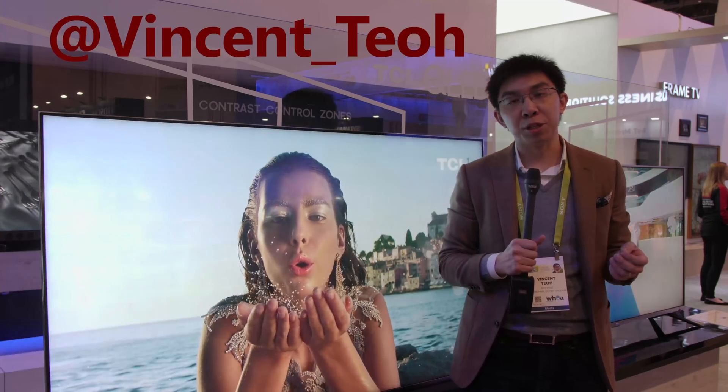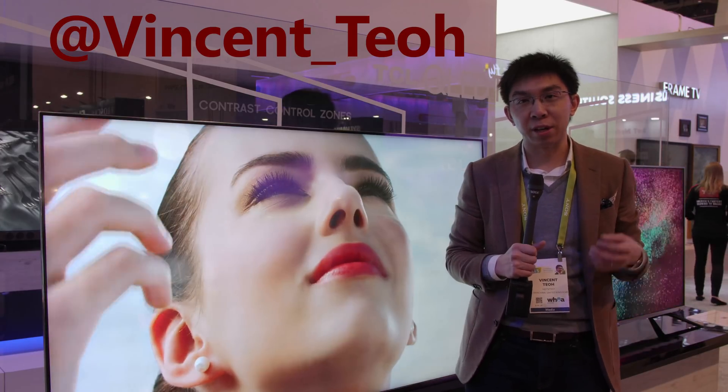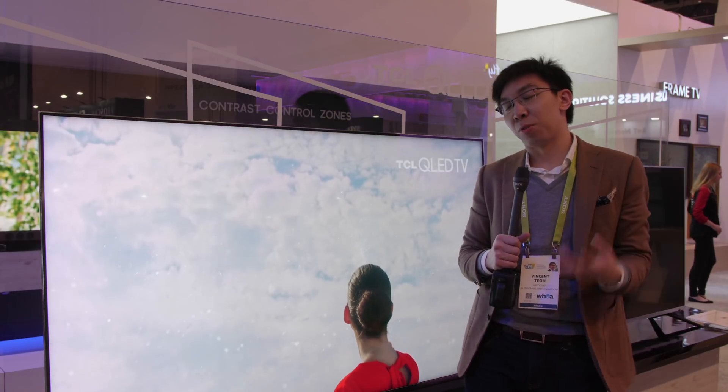Hello everyone, Vincent Teo from HDTVTest here. I was scooting around TCL's stand at CES 2018 and I stumbled upon this prototype.